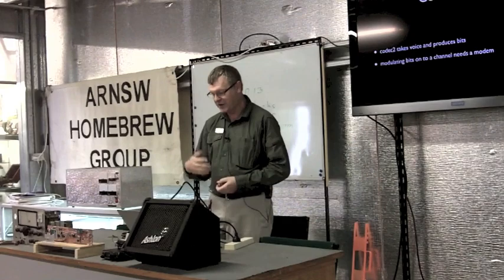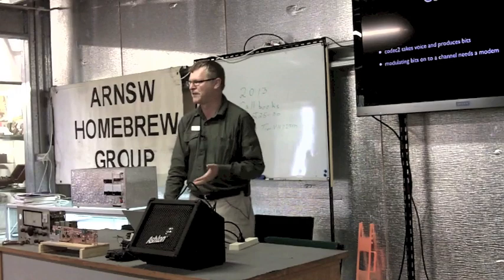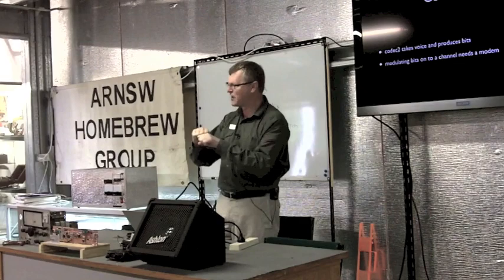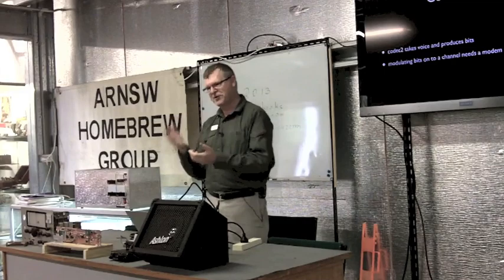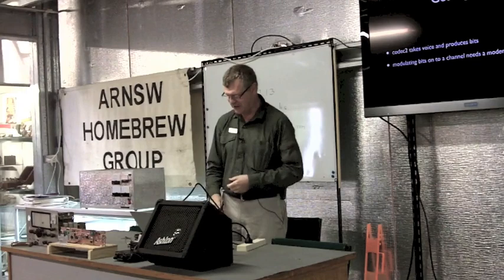So how do we get on the air? Codec 2 takes your voice and turns it into a bit stream. We then need to modulate that — the other side of the story is the modem FDMDV, which stands for Frequency Division Multiplex Digital Voice. There was existing software but it wasn't open source. David, with some help, has re-implemented it according to the spec, and that's now open source. FreeDV is the combination of Codec 2 and FDMDV with a GUI. The command line tools let you cat an audio file through Codec 2 into the modem.